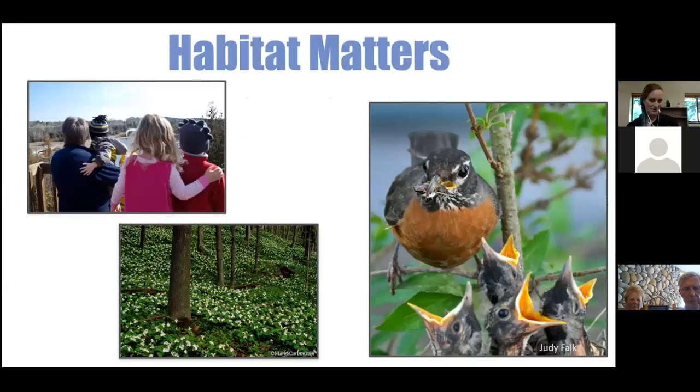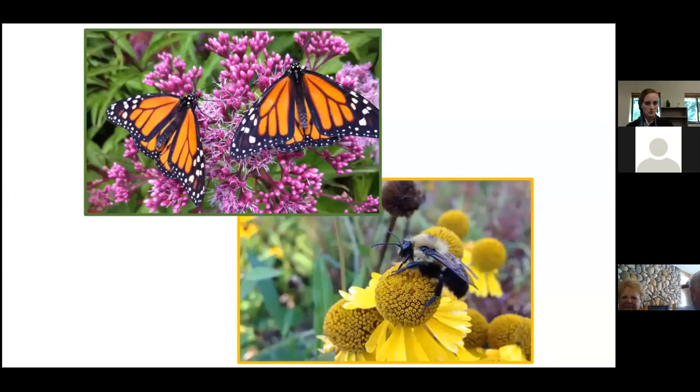Habitat matters — especially here, where recreation, tourism, and wildlife are central. We're trying to preserve native plants like milkweed, which is needed for monarchs. When invasive species outcompete that milkweed, it contributes to the loss of monarchs and pollinators in general.